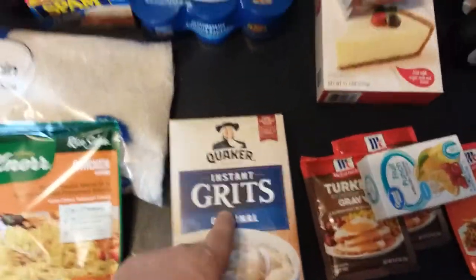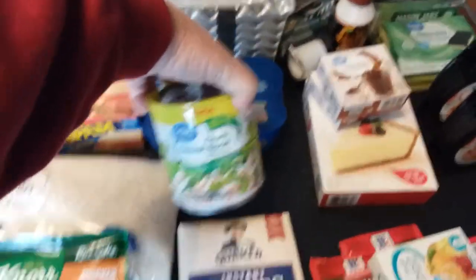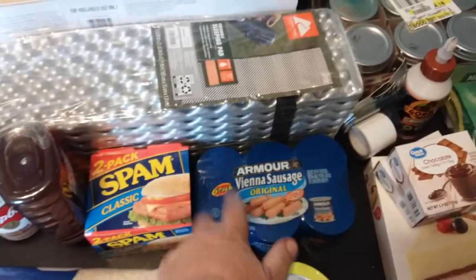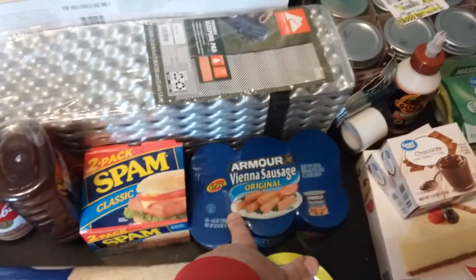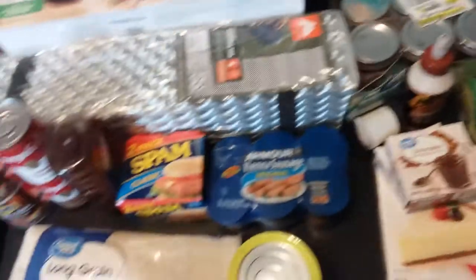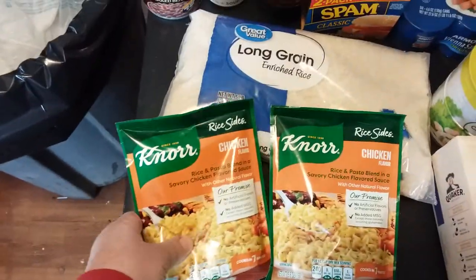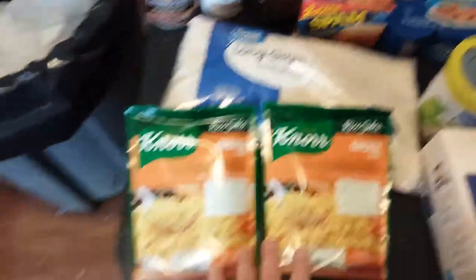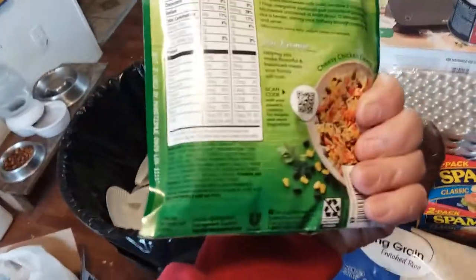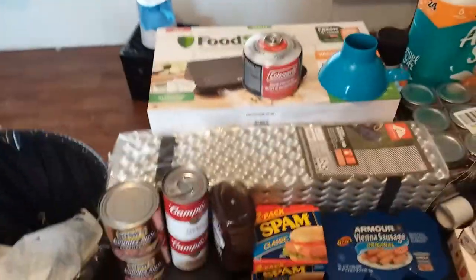I've been eating the grits heavily so I need to replace some. Another can of chicken to add to the lot — I ate three of those over the last month or two, so I'm replacing and adding three more. Same here with the SPAM. Got a couple of the Knorr chicken flavored rice — these are good and from what I understand they have a pretty significant shelf date on them.